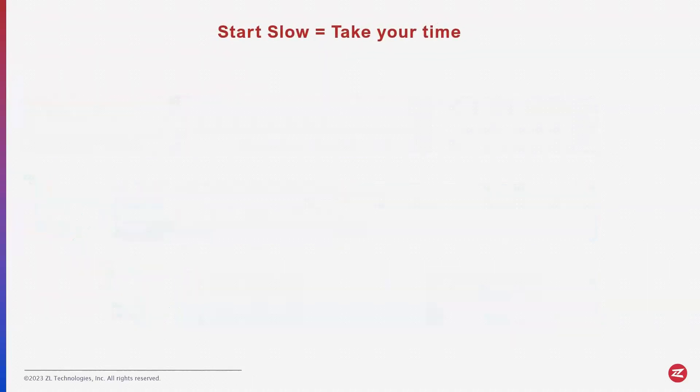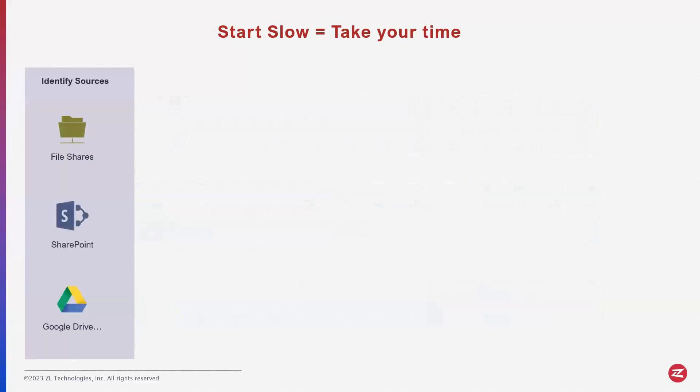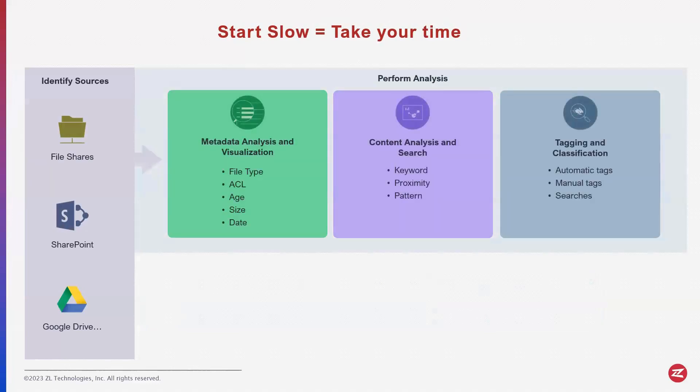We recommended pretty much the same thing: grab all of your business users, put them in a room, and start slow — take your time. First, identify your sources: where is this data, where can we find it, maybe in places we haven't even looked before. The second step, where you'll spend the most time, is performing analysis — visualize the data, do a metadata analysis, look through the contents, look for keywords and patterns.